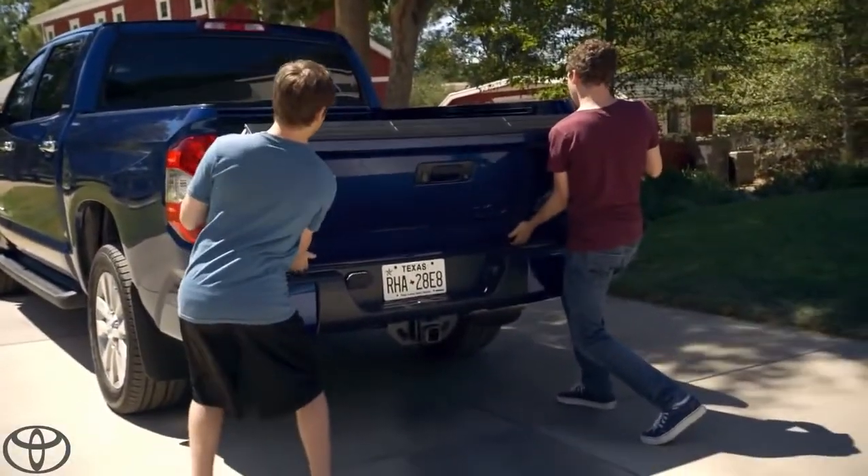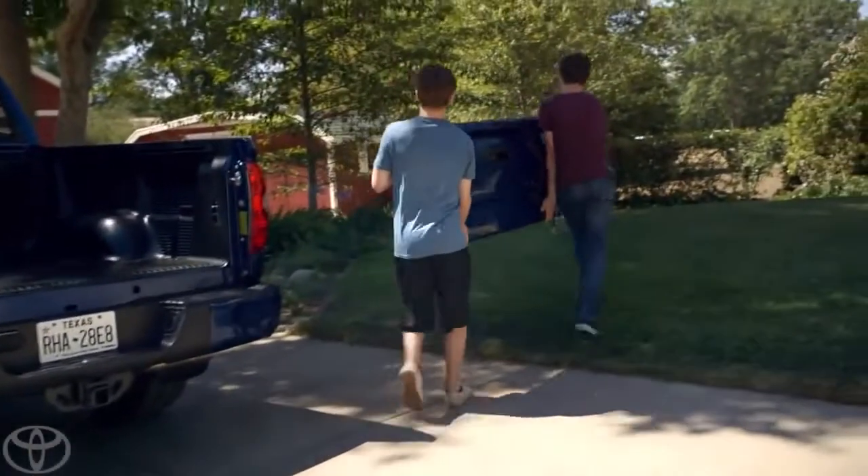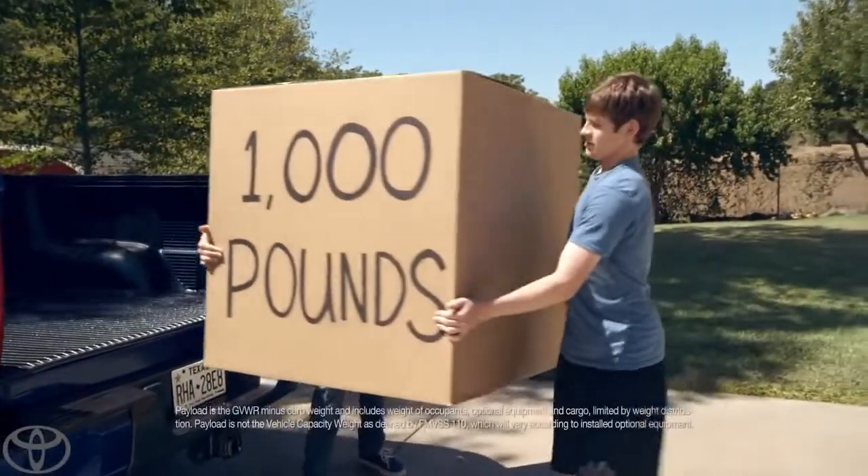The Tundra's got a large loading capacity, so if you're loading up something heavy, it's easiest just to remove the tailgate. 1,000 pounds? Not a problem.